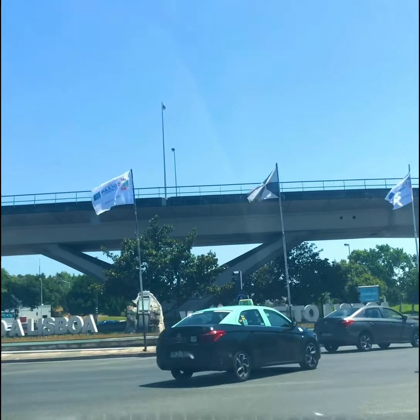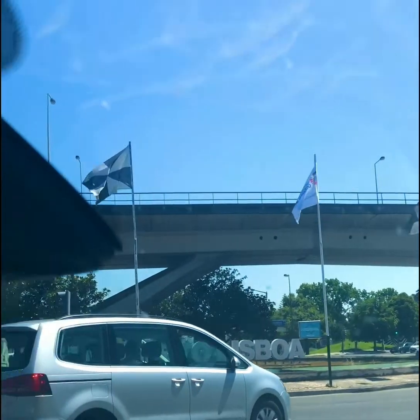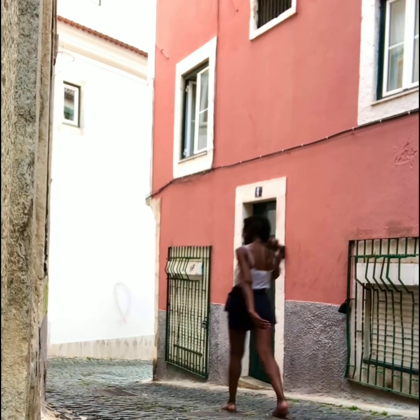We're going to take a look at some artwork in Lisbon, Portugal today. Lisbon is an interesting city because the city itself is like a work of art.